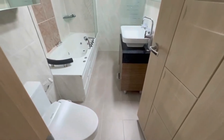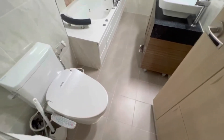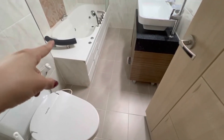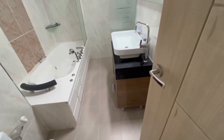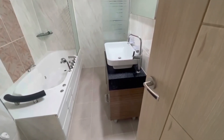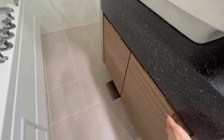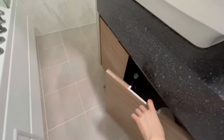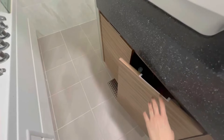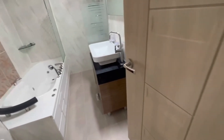Last but not least, we got a bathroom. We have a toilet with bidet already installed, and we have a deep bath, a sink, and an American-style shower. And then we have a little cabinet right here, and a towel drying rack and everything like that.